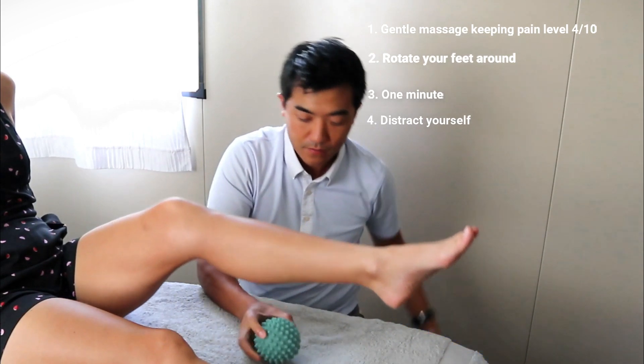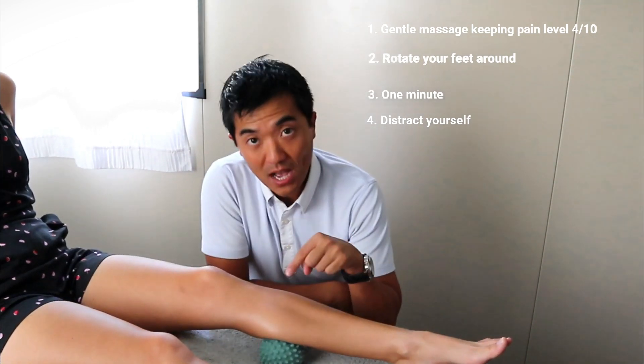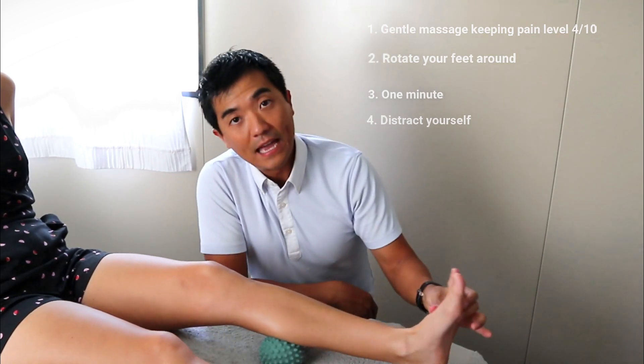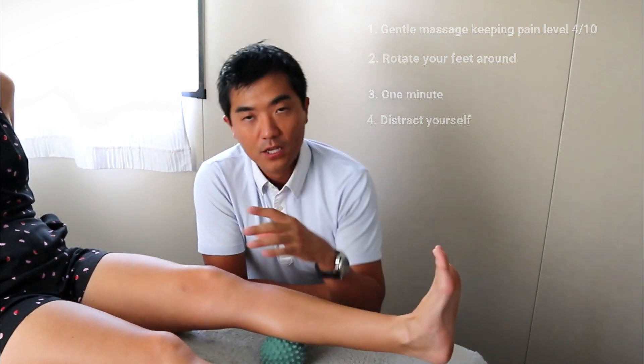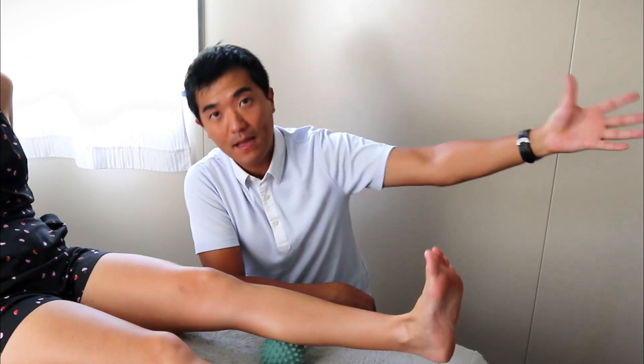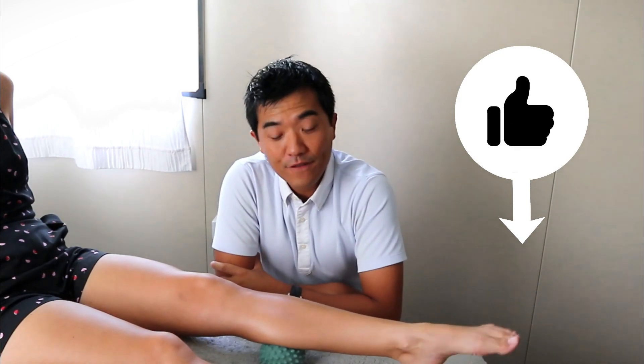The same can be applied for the trigger ball — obviously sharper and more specific, but again, no more than 4 out of 10. Find the spot and do the same thing. To summarize: the trick is no pain, do something else, pay your attention elsewhere with your brain — not on the calf — and the nerve will release more effectively. For all the foot pain I mentioned earlier, this one is amazing. Try it out, let me know how you feel, message me below if you have any questions. Thanks for watching, talk to you soon.